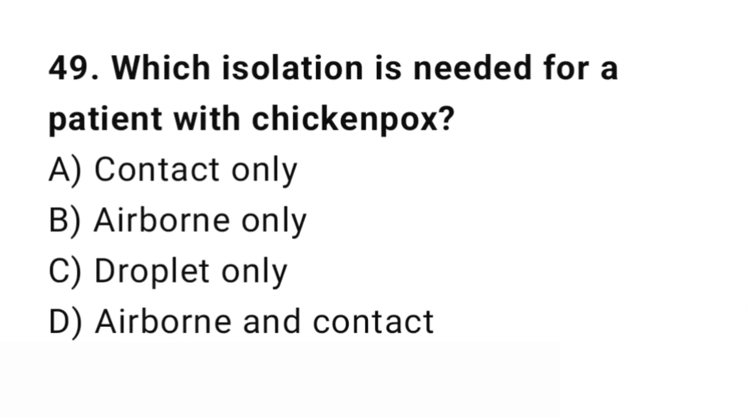Question number 49. Which isolation precaution is needed for a patient with chickenpox? The right answer is D: Airborne and contact. Chickenpox spreads by airborne and contact transmission.